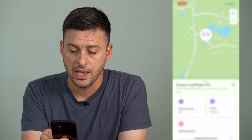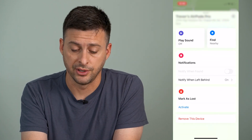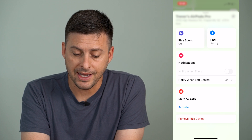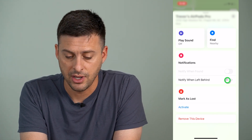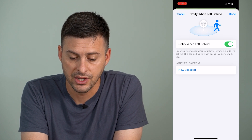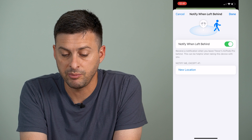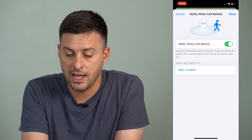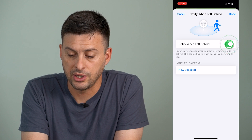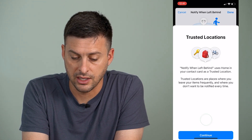Tap on that and it will give you a few different options. Under Notifications it says 'Notify When Left Behind' — tap on that and it says 'Receive a notification when you leave your AirPods behind.' You can turn that off and tap Continue, then Continue again.